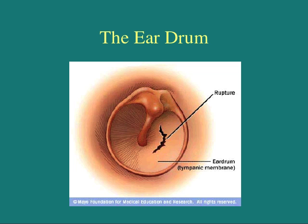The middle ear contains a very important part of the ear: the eardrum. The eardrum gets hit by sound waves and moves around, causing it to hit the auditory ossicles, which are made up of the malleus, incus, and stapes. The auditory ossicles then hit the inner ear.